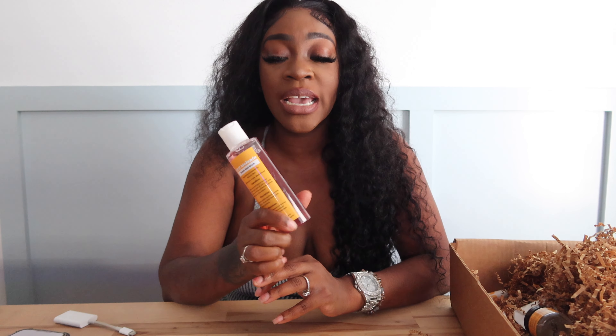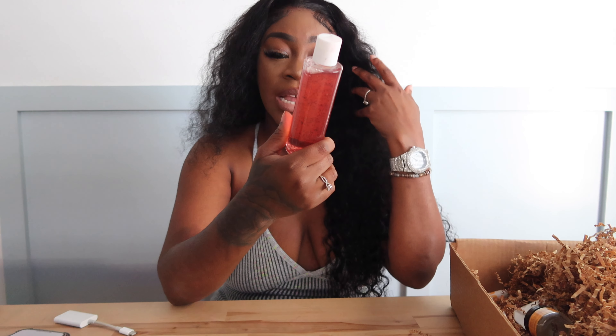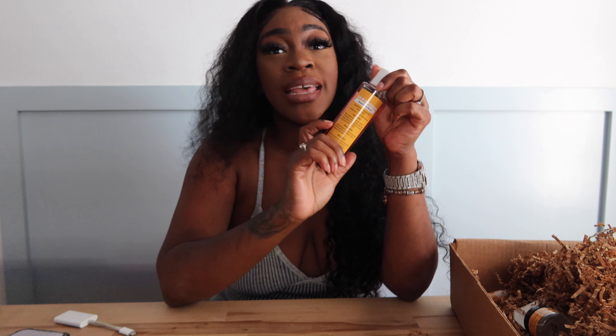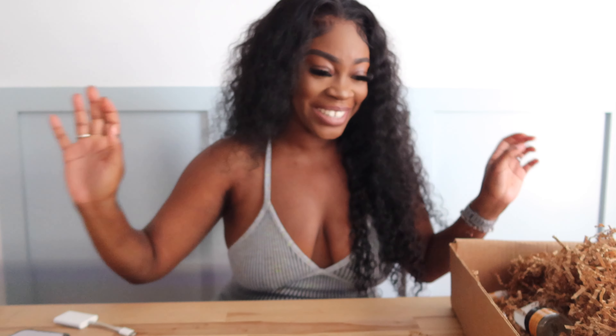I use this on my face, all of my dark spot areas, underarms, bikini area — all of that — and it works amazing. I feel like you've got to have a good turmeric soap. If y'all don't know the benefits of turmeric, make sure y'all do your research because I feel like turmeric is something you can kind of make up yourself, but this product right here is like the go-to.